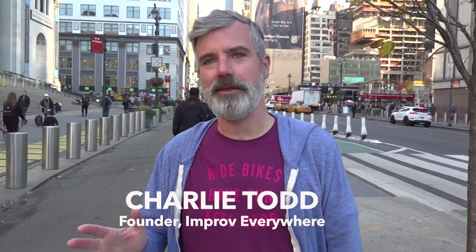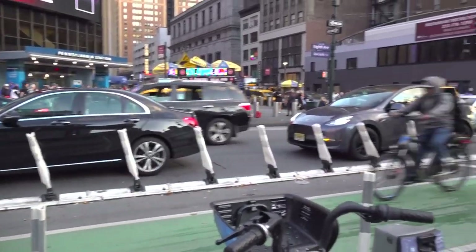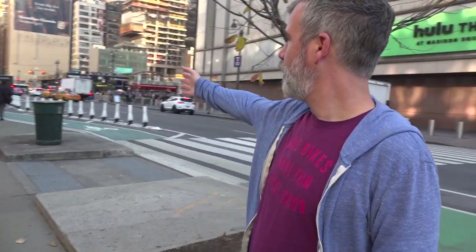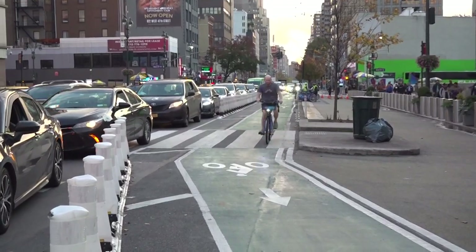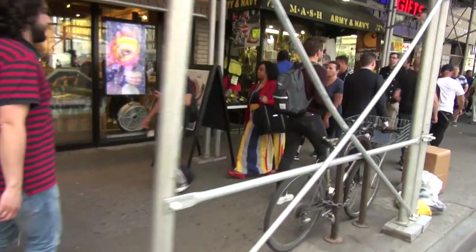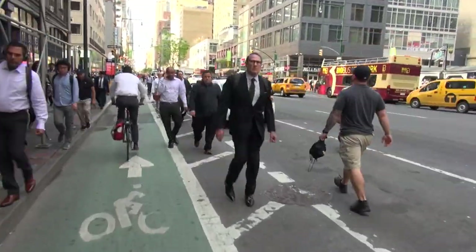Hey, how's it going? So we are at the start of phase one of the 8th Avenue redesign. This was done a few years ago. We had the expanded sidewalk here with the truffle paint and the quick curb protection. 8th Avenue was a total disaster if you wanted to use the bike lane anytime close to rush hour.